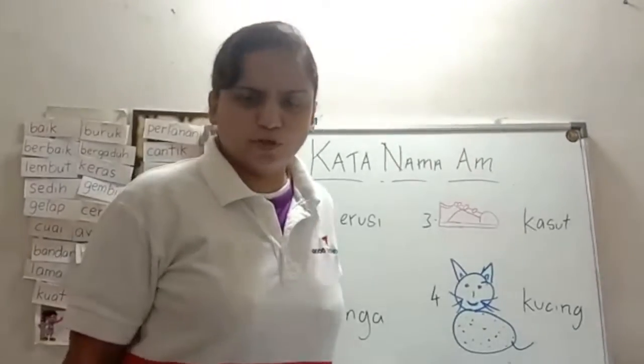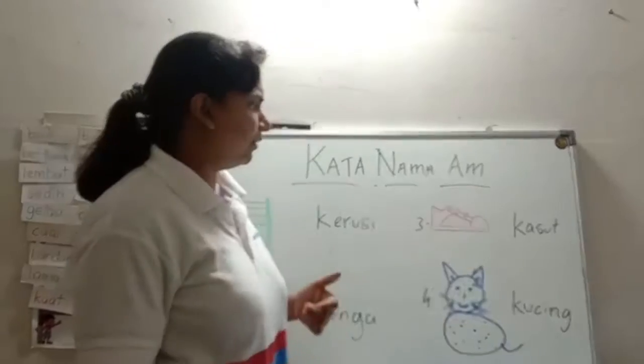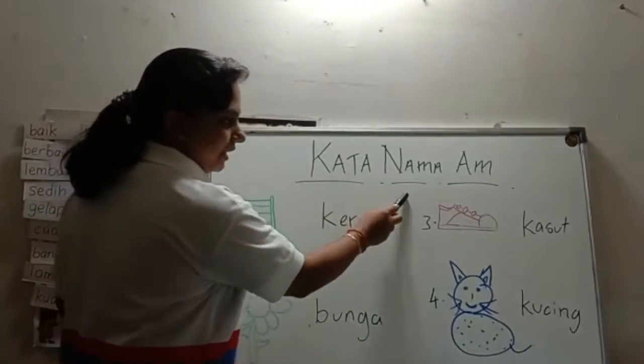Hello students, hope you all are doing good, enjoying your holidays. Today we will recap the lesson on kata nama am.